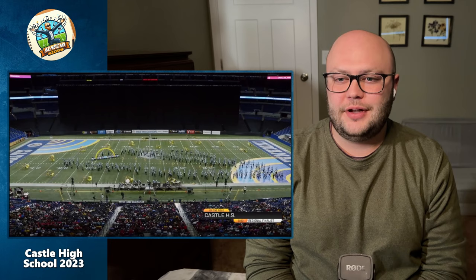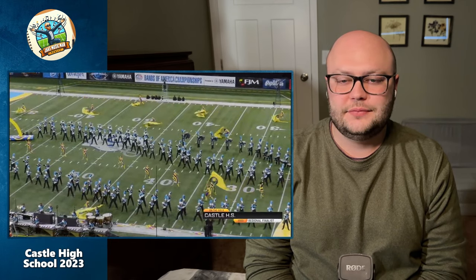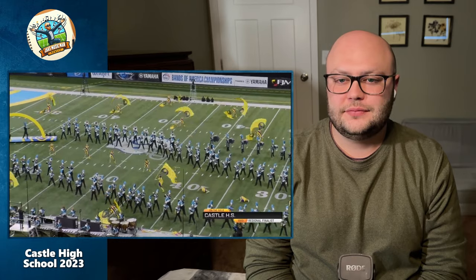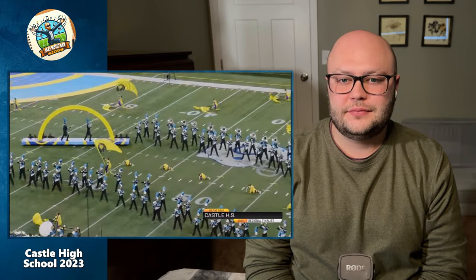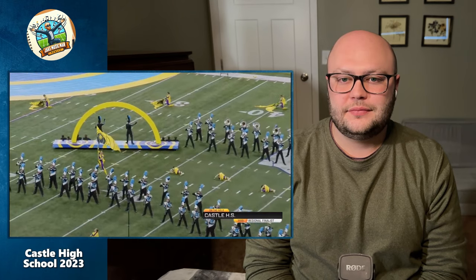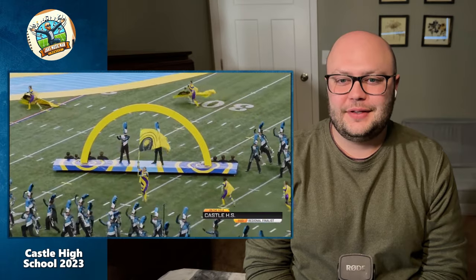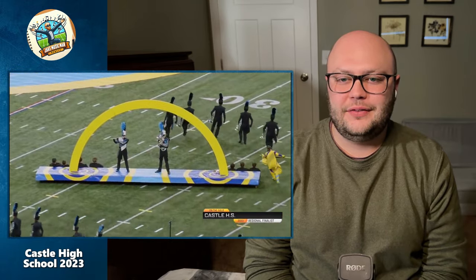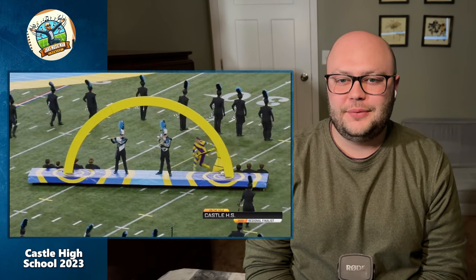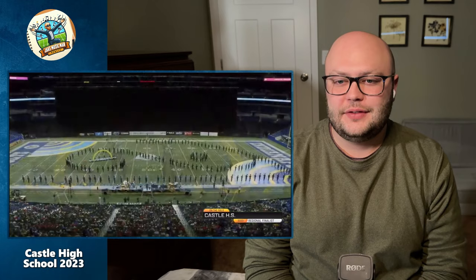Powerful, powerful low brass. Great release! I loved how this ballad began with that duet and ended with the duet as well. Great job.